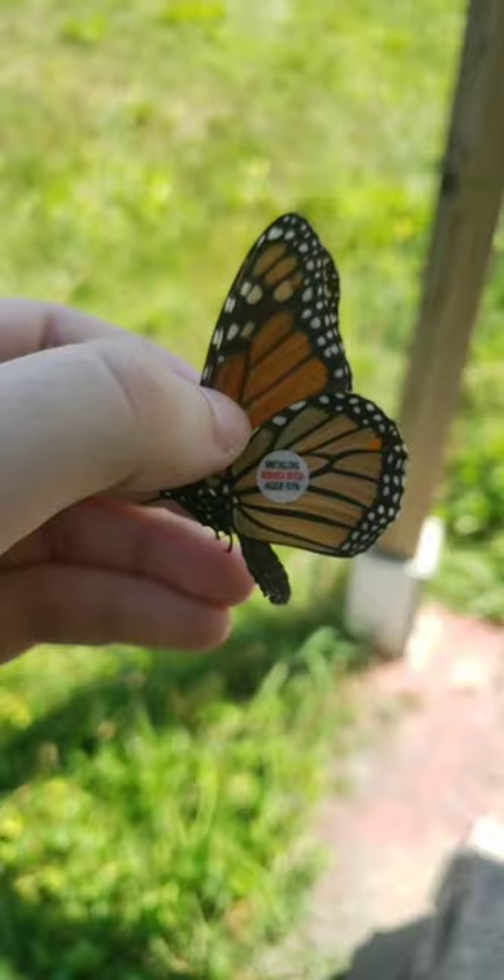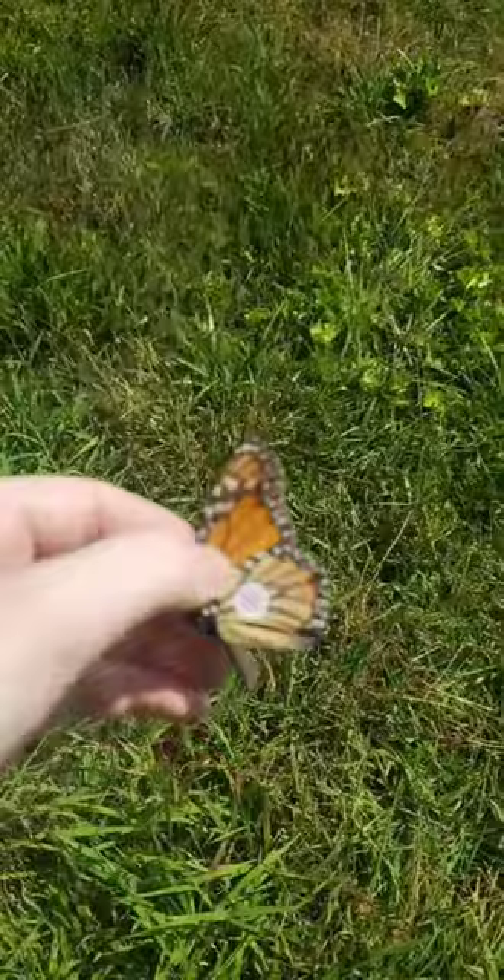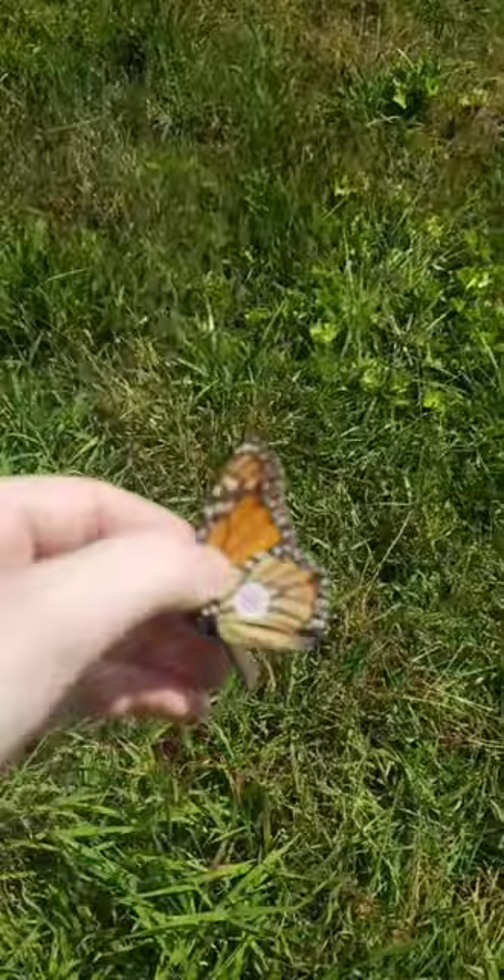Alright, now to give it its tag. Alright, she's been tagged. I wrote down all of her information and now it is time to let her go. Bye-bye, friend! Thanks for joining me on this very important mission, kiddo!